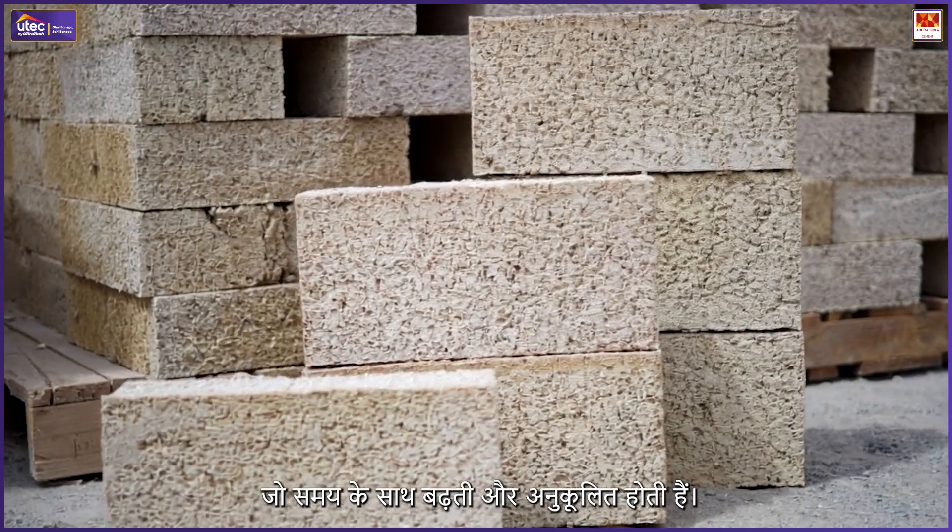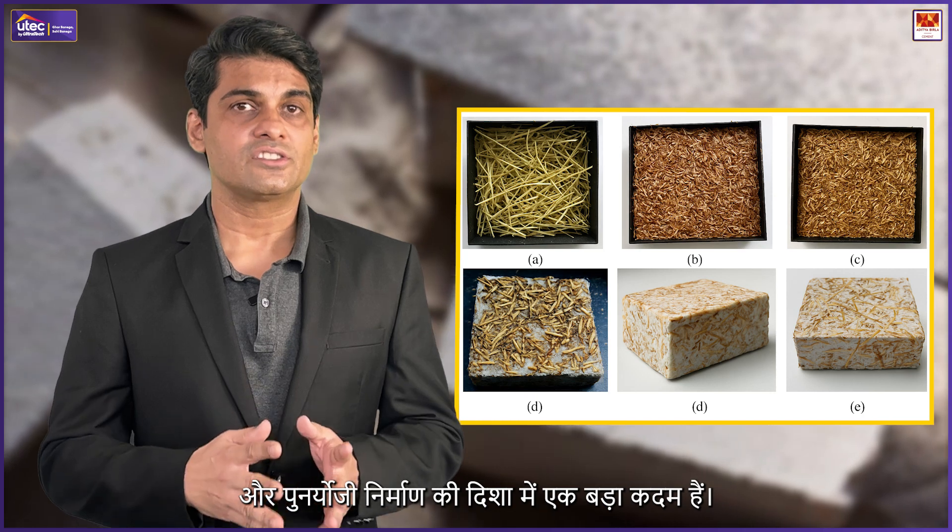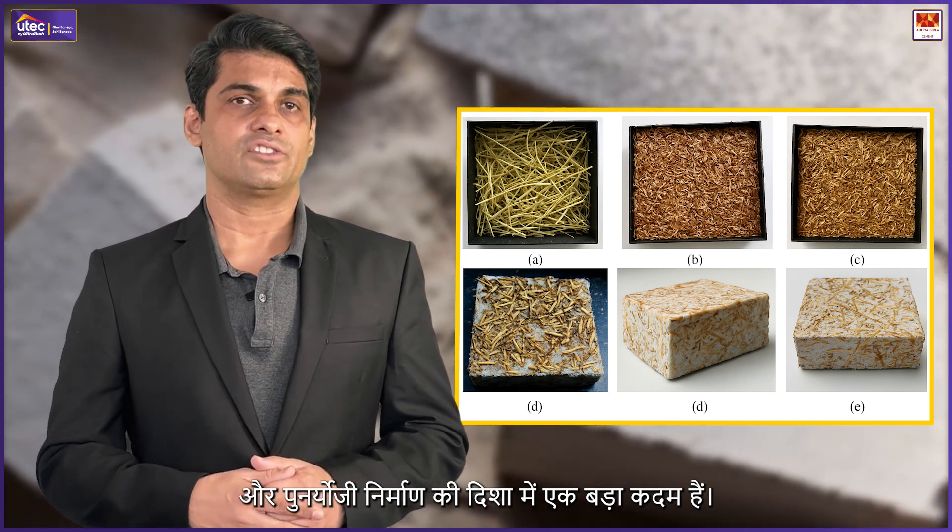Living materials: Scientists are developing bioengineered materials that grow and adapt over time. Biocement and mycelium waste composites are paving the way for sustainable and regenerative construction.